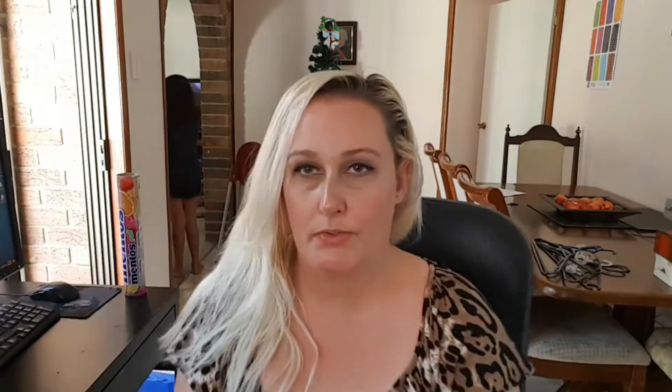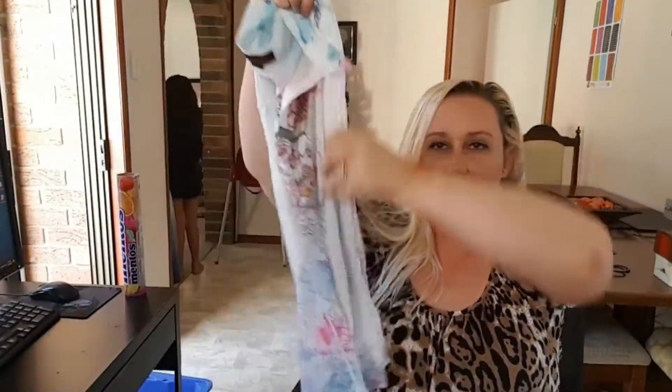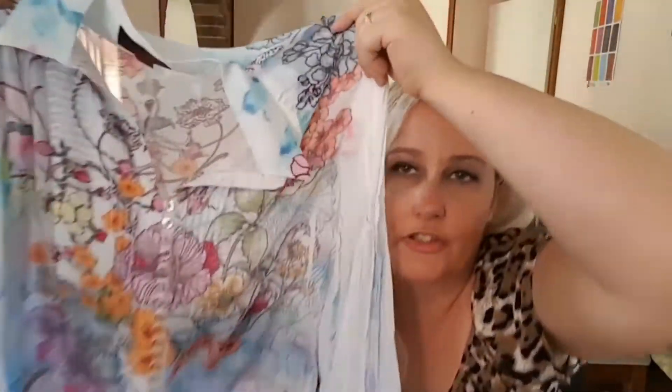First, I sold this really pretty top. It's kind of like a watercolour with cute bell sleeves — it's a button-up shirt. The brand is Seven Sisters, and it sold for $33 with free shipping. After shipping, which is $7.55, the total profit is probably around $20 after fees and everything, which I don't mind.